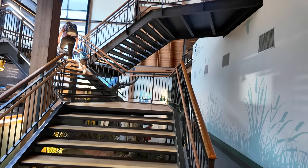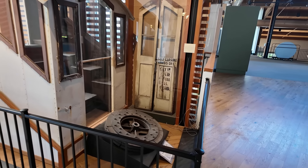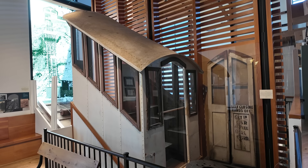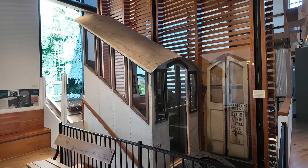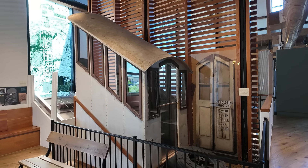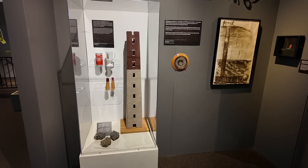Let's check out what's up here on the second floor. This is one of the Fenelon elevator cars — they actually have a small railroad track that takes you up the side of a mountain here in Dubuque. I think it's still in operation, so we may actually go over there after we're done at the museum.